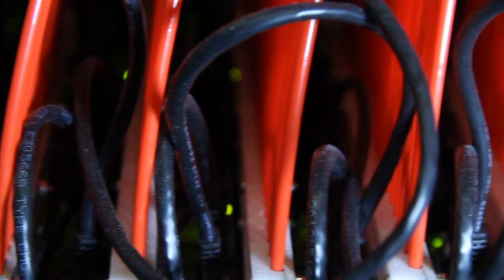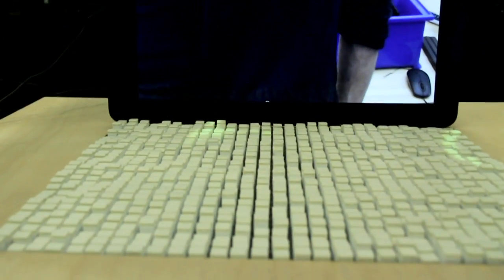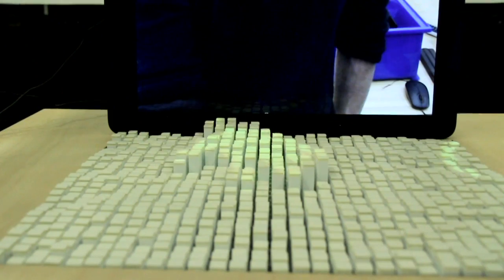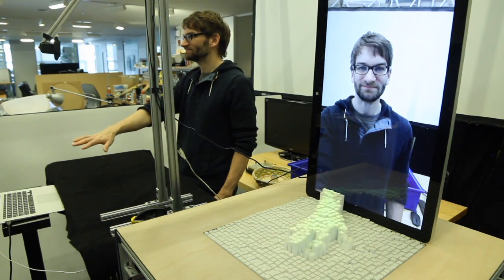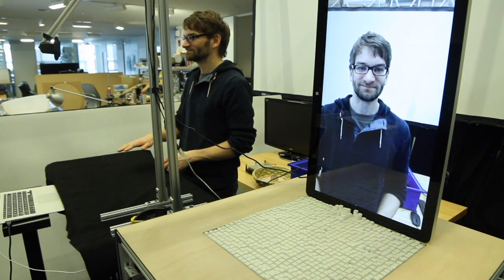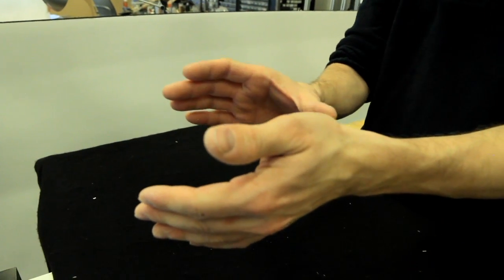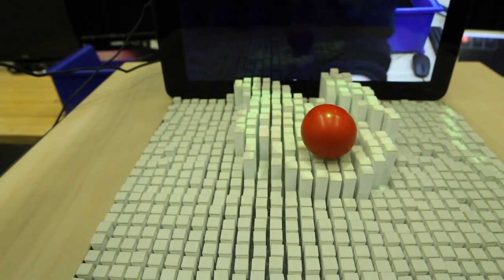Connecting our physical world with the digital world sounds futuristic, but turning this radical idea into reality doesn't need to be science fiction. This is the InForm Shape Display, a creation by Sean Fulmer and Daniel Leithinger, two PhD candidates at MIT's Tangible Media Group, led by Hiroshi Ishii.